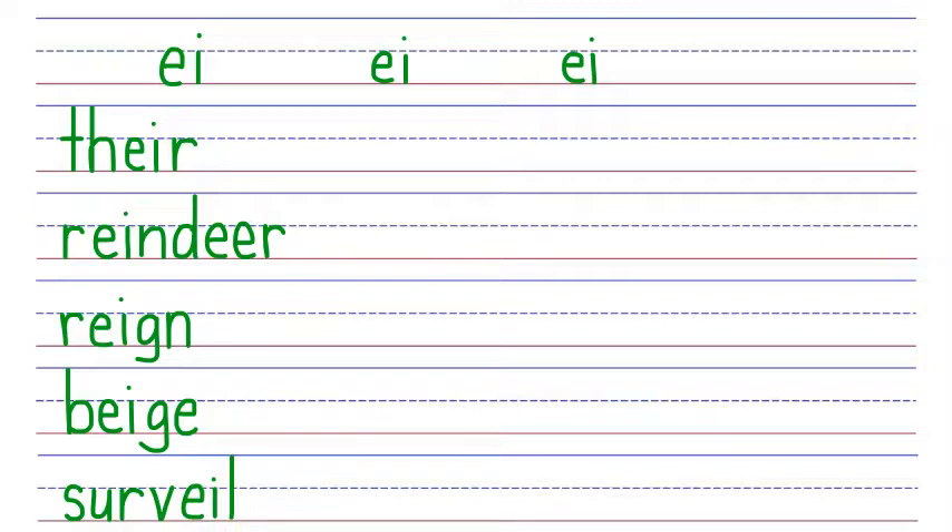Now let's write five words where EI says the long E sound, as in seize. First word: protein. Protein is spelled with a P that says P, an R that says ER, an O that makes a long O sound because it's in an open syllable, a T that says T, an EI phonogram that says E, and an N that says N. P, R, O, T, E, N. Say it fast: protein. Protein is an organic compound that's essential to life.